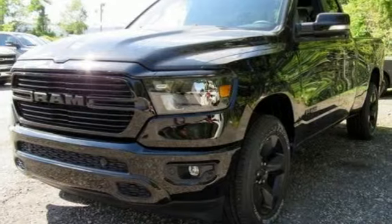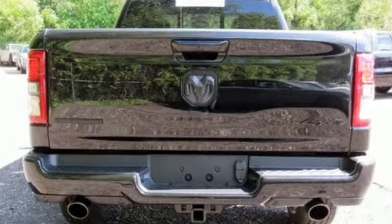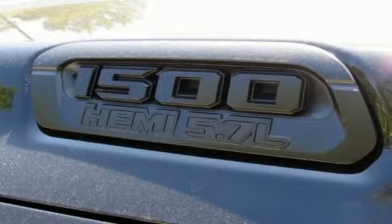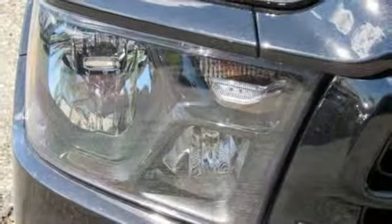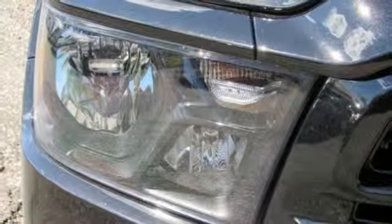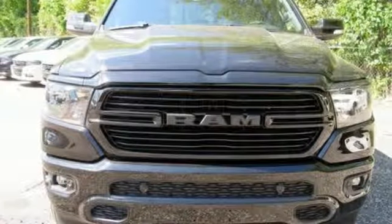V6 engine, electronic shift on the fly, energy regenerative brakes, active grille shutters, Bluetooth wireless audio streaming, power heated mirrors, leather steering wheel, aluminum wheels, heavy-duty shocks, and automatic transmission. Hurry in today and see it for yourself.